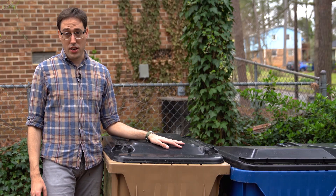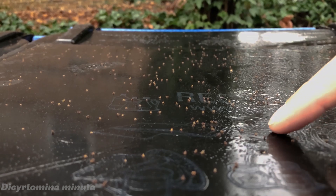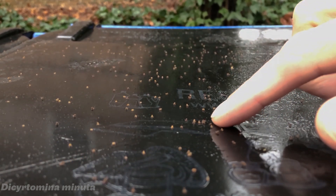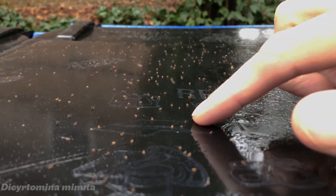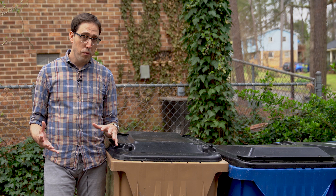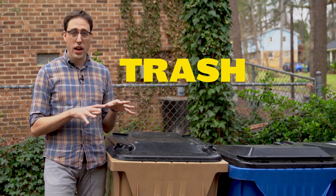A few months ago, I wasn't even 100% sure what a springtail was, but then they showed up in huge numbers here on the lid of my trashcan. After a rain, they'd climb out of the mulch and hang out here on the lid. They're called springtails because they use a tail-like appendage to spring themselves away from danger. So I brought them back to the lab and started filming them, and now I'm proud to say that part of my research is on trashcan springtails.